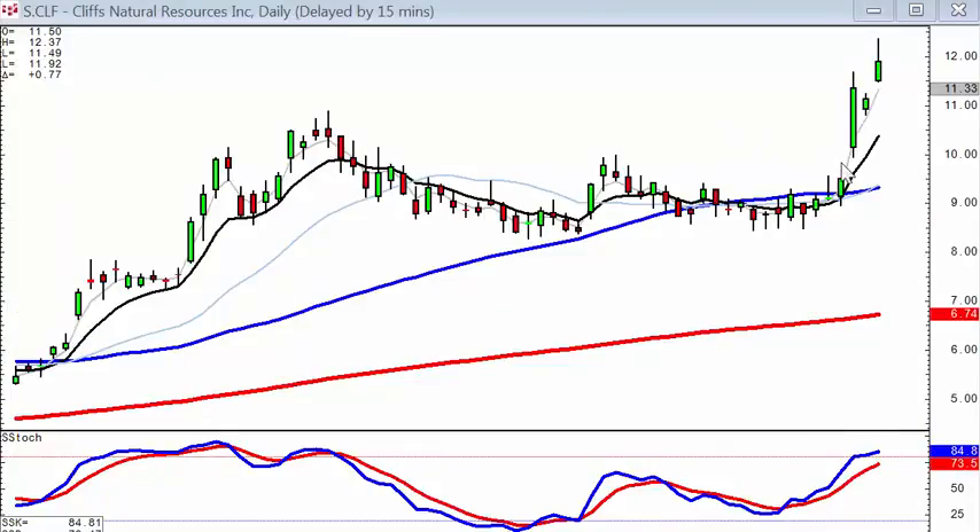The same thing with CLF coming out of this fry pan bottom — gap up, wave one, wave three in progress. The reason we can go after something aggressively after it's moved this percentage or that magnitude of move is that even though it's up strong, we can still go after it because we know what the results of fry pan bottom breakouts are: it's still going to continue to move up very strong.